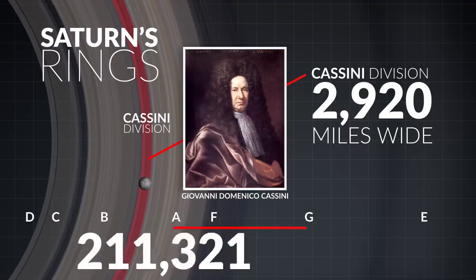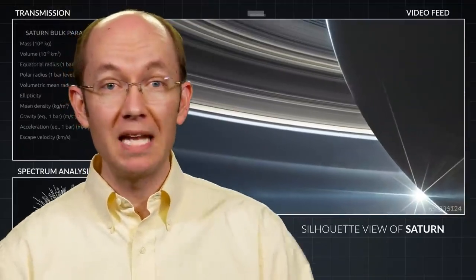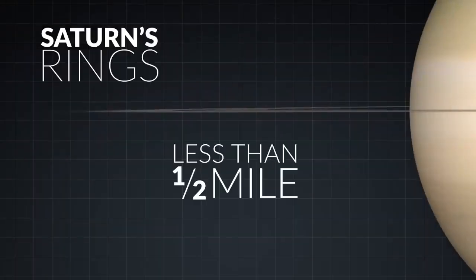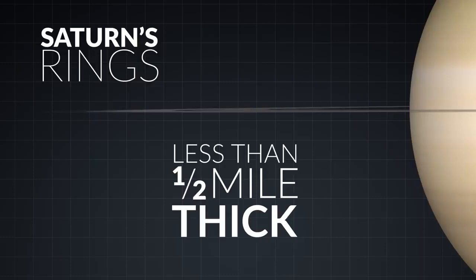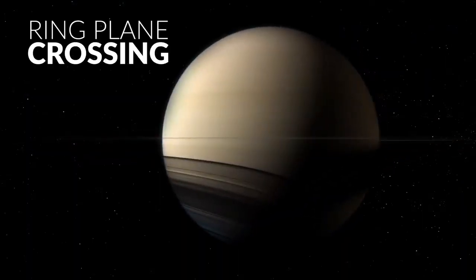Saturn's ring system's full width extends approximately 350,000 miles across. Yet this massive collection of billions of particles spanning hundreds of thousands of miles is so balanced by the laws of gravity that its thickness is less than half a mile. This razor-thin geometry induces a seeming optical illusion every 15 years or so when Saturn's rings disappear — a ring-plane crossing — when the ring orientation becomes edge-on so that you are looking exactly along the ring's plane.